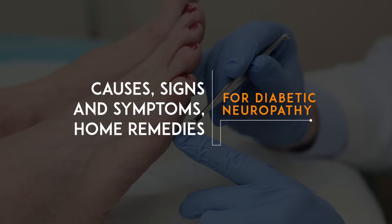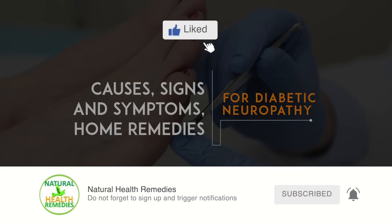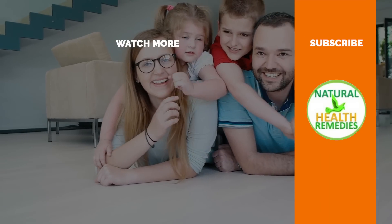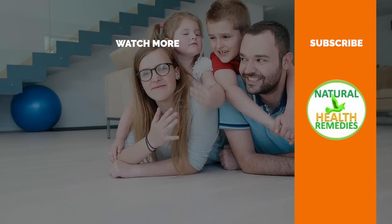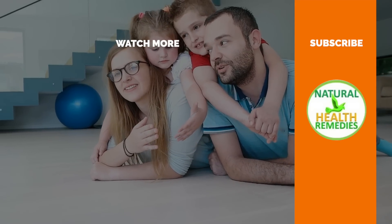I hope you've enjoyed this video. If you have, please subscribe to this YouTube channel and don't forget to give this video the thumbs up. And I'm sure you're going to enjoy our next video on 17 effective ways to naturally reverse diabetes and lower blood sugar levels. Thanks for watching, and bye for now.